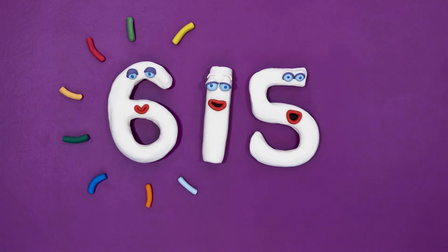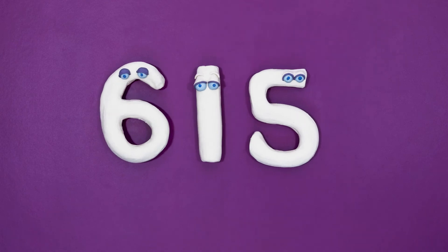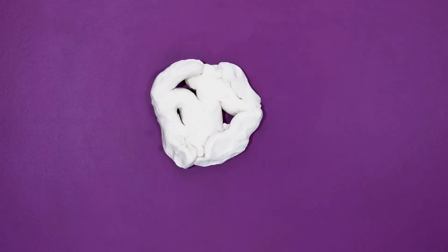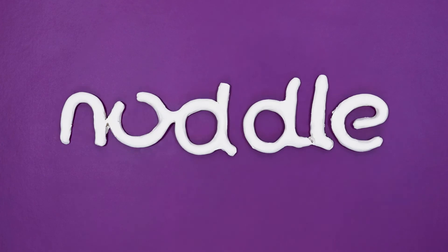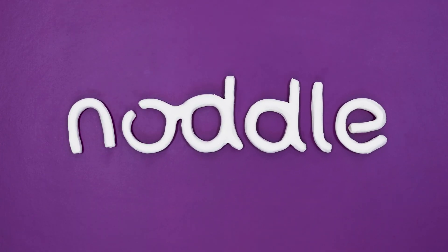Remember to check your credit report regularly and fix any mistakes. Time and patience tending to your credit score can see it bounce back. Use your Noddle for more ways to improve your credit score at noddle.co.uk.